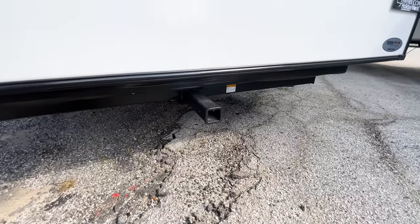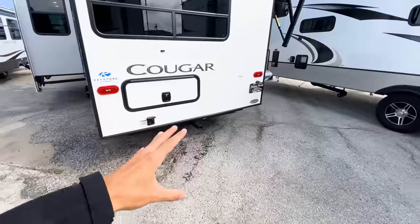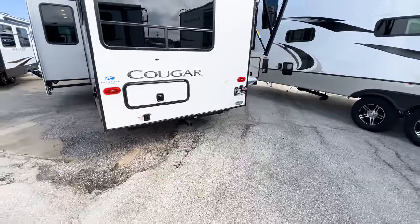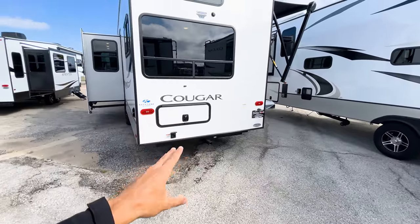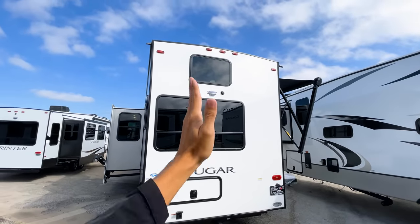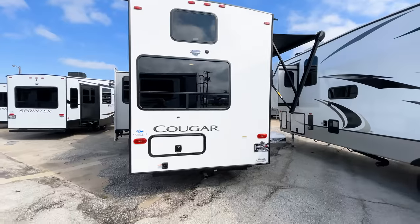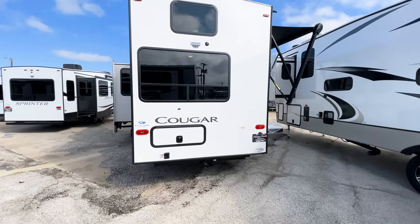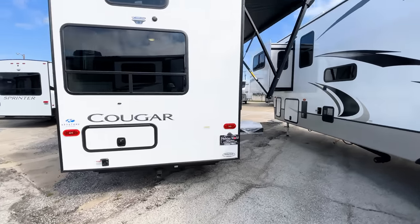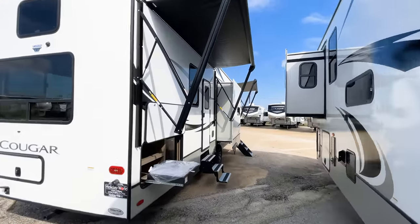The accessory hitch is rated 300 pounds — it's not a towing hitch, but you can put accessories like a generator or a grill on the back. I've even seen a really cool setup where a customer found someone in Dallas that makes kayak racks that go on a hitch like that — they were able to carry four kayaks on the back of their RV, which was really cool.